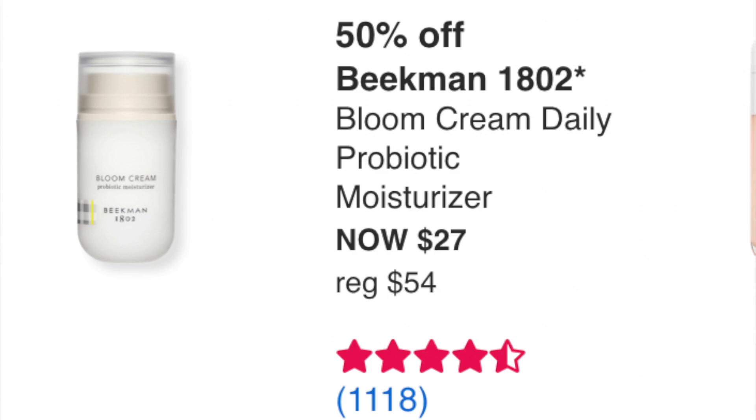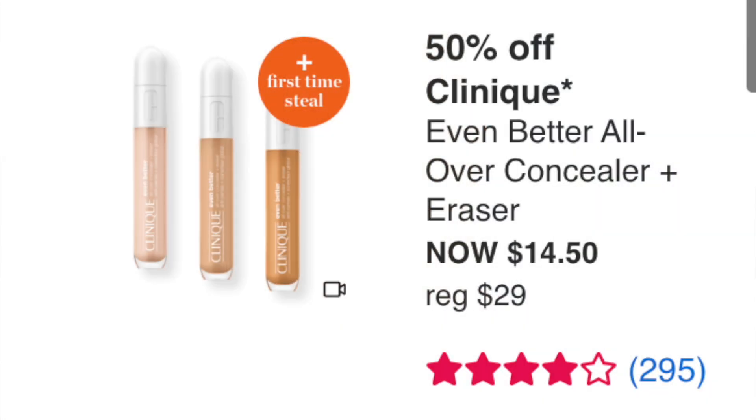Beekman 1802 Bloom Cream Daily Probiotic Moisturizer at $27 — it was on sale last time too. Never tried it, can't weigh in either way. Next is a first time steal: the Clinique Even Better All Over Concealer and Eraser at $14.50. I really like this concealer — I have it. It's very thin, lightweight, not full coverage, but great for everyday and especially for more mature women. I wear it with the Even Better Clinical Foundation and they work great together.